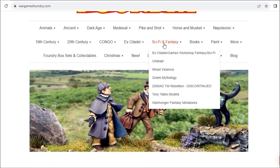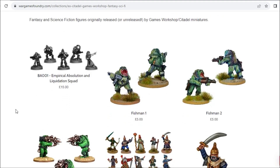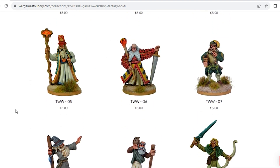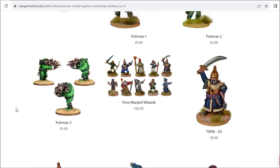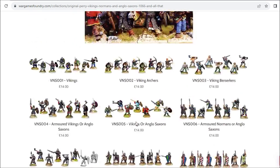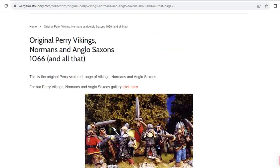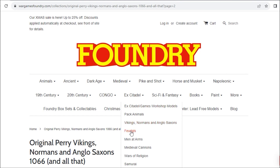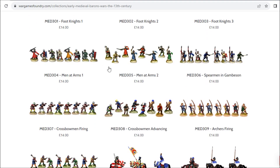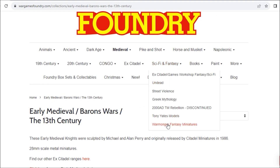Most people will know Foundry for its historical content, but you may not know Foundry has quite a lot of ex-Citadel pieces. Basically, when Brian left Citadel and Games Workshop to start up Foundry, he took with him as part of the severance contract a bunch of the more historical-looking fantasy models from the Citadel ranges, and a bunch of these are now available across the Foundry website. There's also more recent sculpts through Warmonger Fantasy Miniatures.